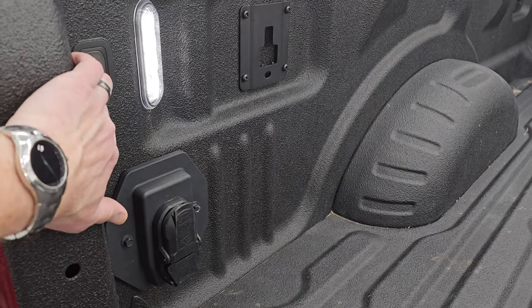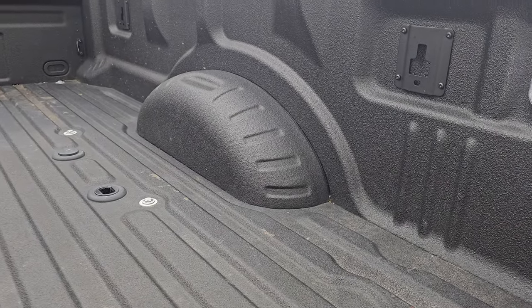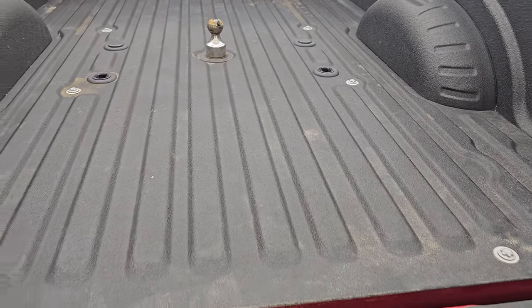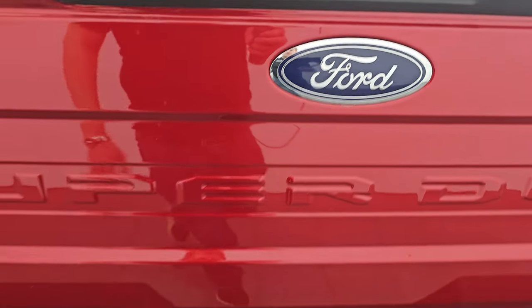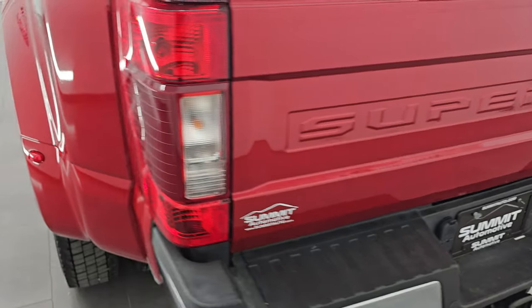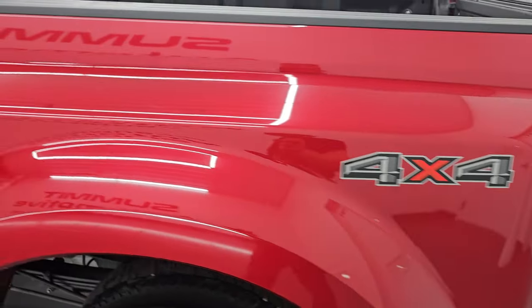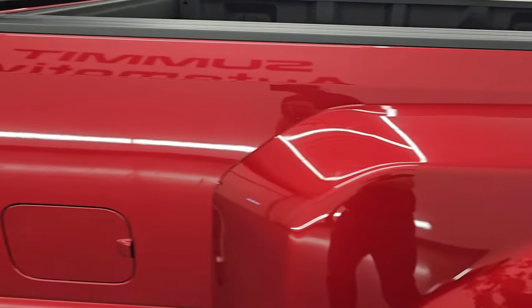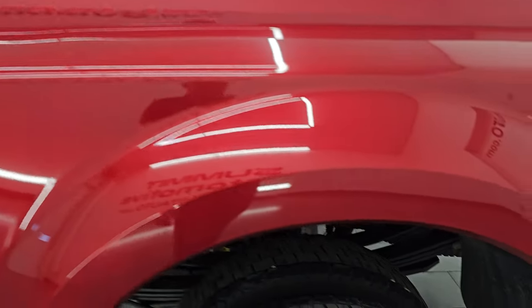There are LED bed lights back here as well with the button, which is nice that you can turn those off and on. The bed's in excellent shape, and that spray-in bed liner goes onto the tailgate as well. Going down the driver's side, just as clean as the passenger side — no major scuffs, scrapes, or cracks on that dually tub. The box is in really nice shape; I didn't see any dents or dings.